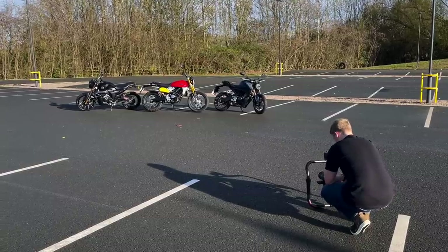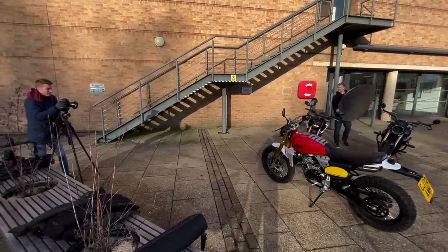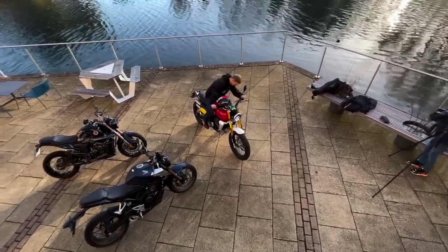We also did a 125 test. We have a new videographer at work called Joseph — he's only 22 and living that 125 life. When you do 125 tests as a road tester you can't really relate to those bikes the way a young rider can — I rode a 125 back in 1987. So we gave Joseph a theoretical budget of four, five, or six grand, got him to choose some bikes, and then reviewed them. There was a Fantic, a Zontes, and a Honda. You'll have to look at MCN to see how that turned out.